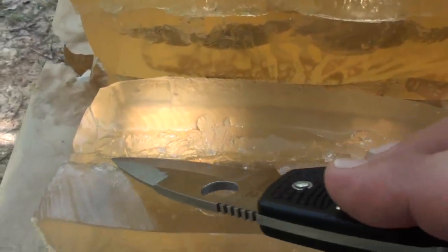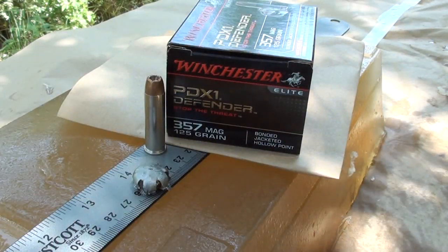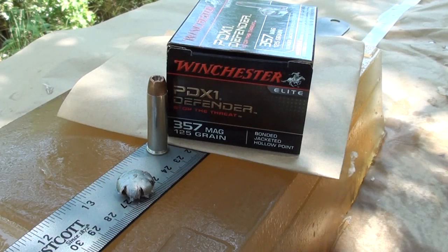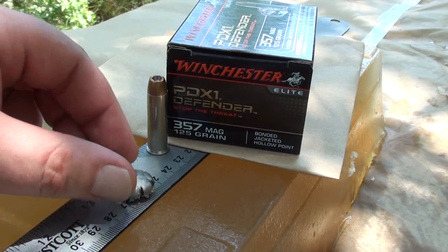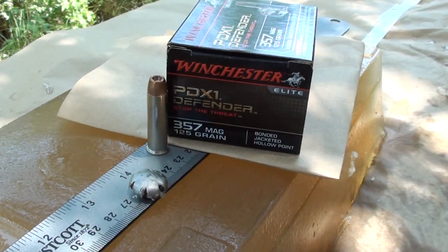That was a very good round — very impressed. The PDX1 .357 Magnum 125 grain: 14 inches penetration, very symmetrical expansion, opened up perfectly and did its job. Awesome round. I'll get weights and measurements posted — looks like weight retention is going to be right on.